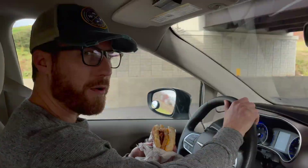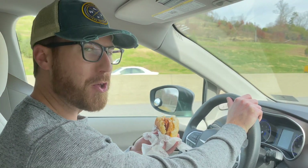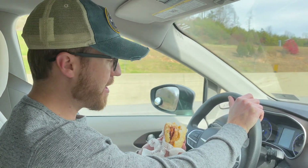Today we're headed to Fayetteville, West Virginia, once voted the coolest small town in America. And there's no better way that we like to start our day than the homemade way with some Tudor's Biscuit World.